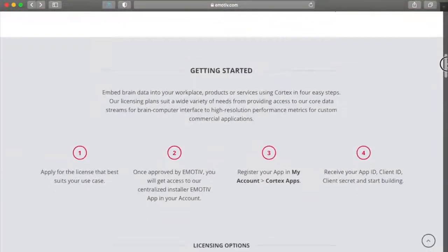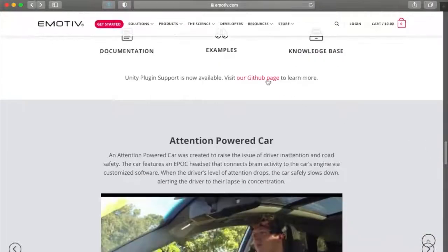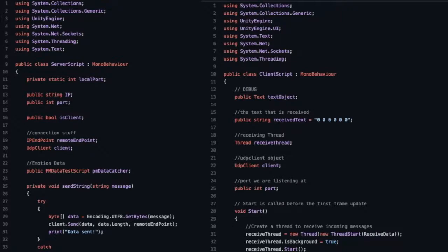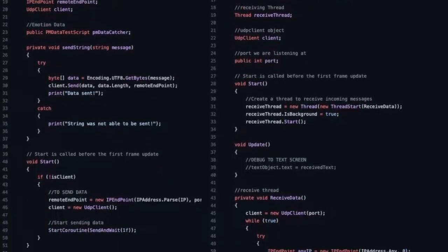The Emotiv Epoc Plus is an electroencephalogram headset that turns the user's emotions into concrete data. We used a Unity plugin developed by Emotiv themselves to import data into Unity. We then wrote two UDP socket scripts to send the emotion data over the local network to the program running on the Oculus Quest.